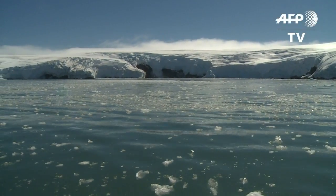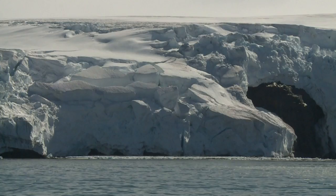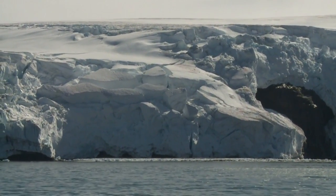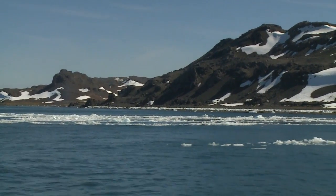This white winter wonderland is in danger. The rocks seen under the snow are new to Antarctica's landscape. Ten years ago, they were still completely hidden under a thick layer of ice. That was before global warming interceded and the glacier began to melt.